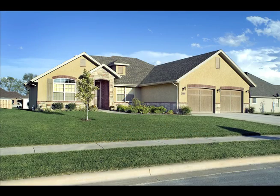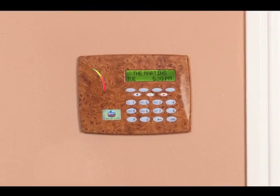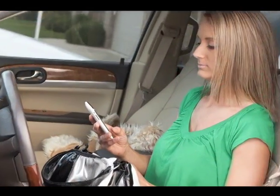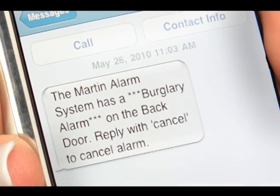You trust your security system to be on duty 24-7. But wouldn't you like to know what's happening at home even when you're away? With Blue Ridge Security's total control messaging features, you can receive an email or text message directly to your cell phone the instant there's an event on your security system.